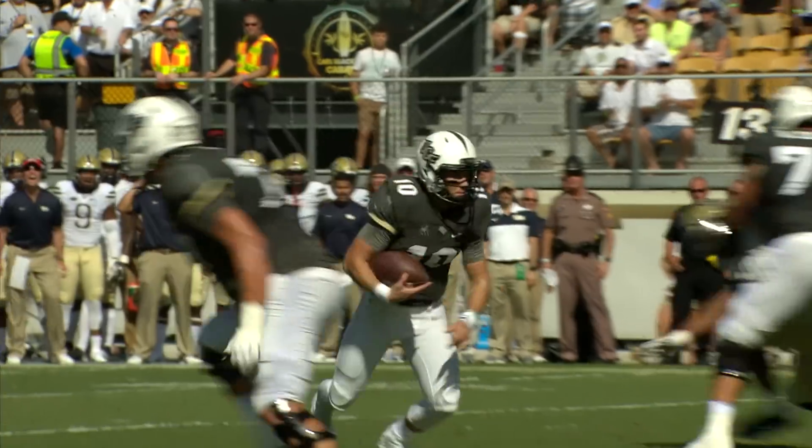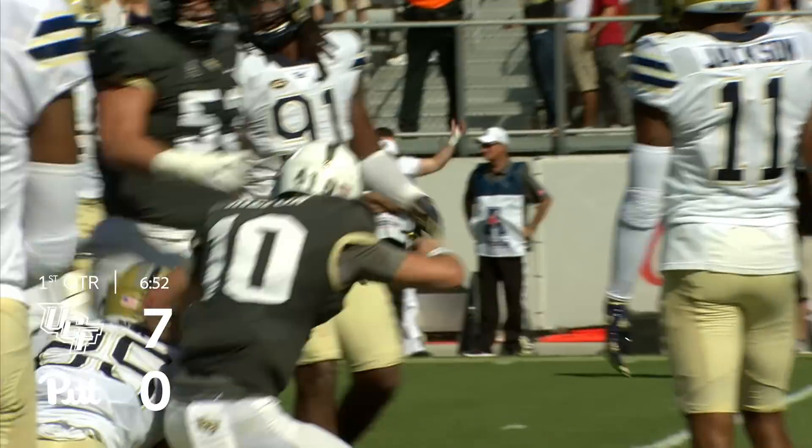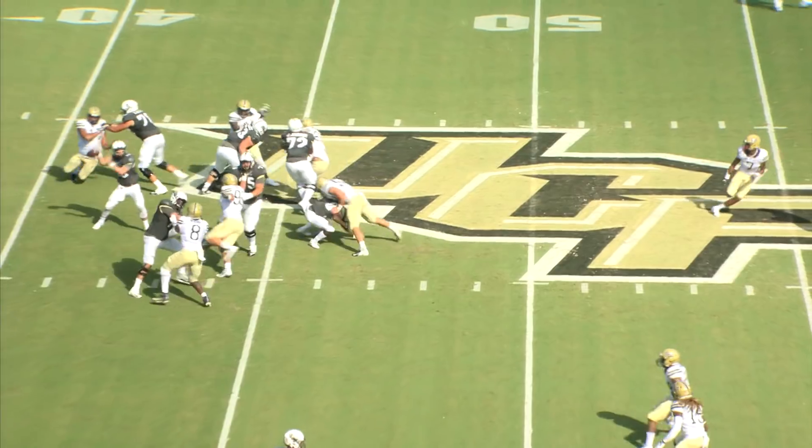And the snap, McKenzie drops, he's going to run — can he get to the two? He'll get to the one, touchdown! McKenzie Milton weaving through the defenders into the end zone.